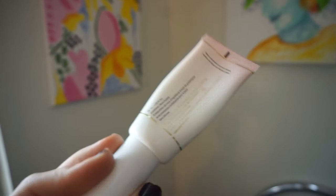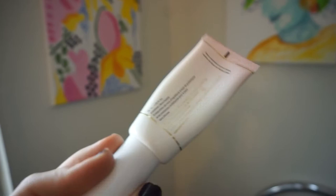The first thing I like to use is the Too Faced Hangover Primer. I like it because it's moisturizing, and I like to get it on my eyelids too because I think it can prime your eyeshadow as well.